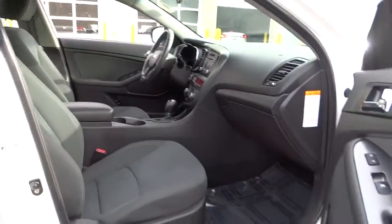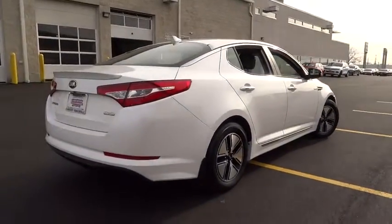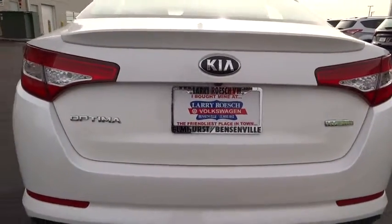This vehicle has less than 45,000 miles. Here are some of this vehicle's great options: stability control, traction control, anti-lock braking system, keyless entry, and steering wheel audio control.